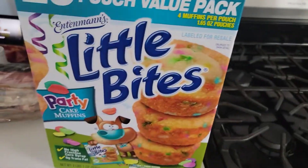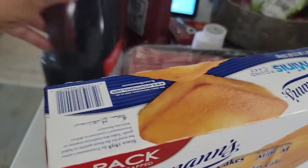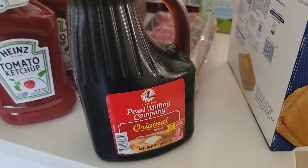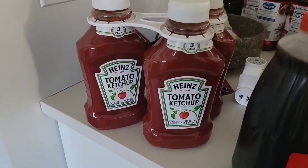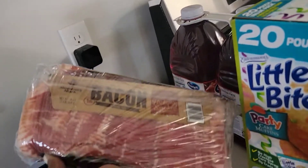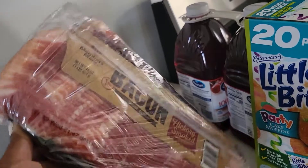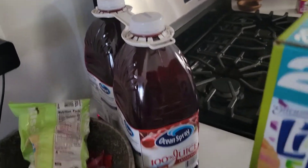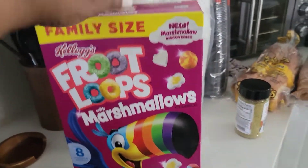Over here we got the Party Cake Glutino Bites, Entenmann's Mini Cakes. We were clearly out of syrup - like no syrup left - so I picked up another syrup. I was looking for the pancake mix but they didn't have the one that we like, so I'll get that from Walmart. I needed some more ketchup. I got the bacon - this went up too, I think this was like $16 and change, it was $14 just a couple of months ago. A two-pack of the 100% Ocean Spray Cranberry Juice - we love that. Fruit Loops with the marshmallows - I got this from Target.